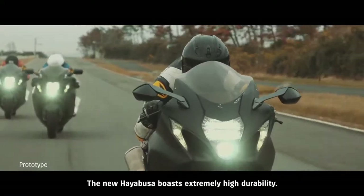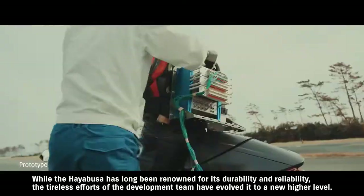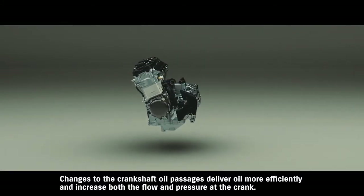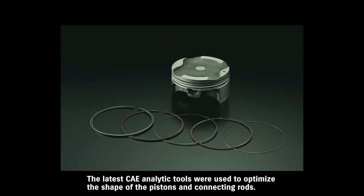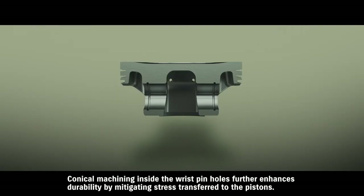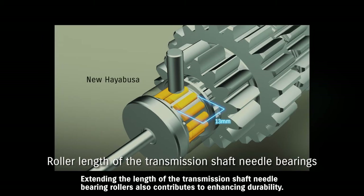The new Hayabusa boasts extremely high durability. While the Hayabusa has long been renowned for its durability and reliability, the tireless efforts of the development team have evolved it to a new, higher level. Changes to the crankshaft oil passages deliver oil more efficiently and increase both the flow and pressure at the crank, resulting in improved engine lubrication. The latest CAE analytic tools were used to optimize the shape of the pistons and connecting rods, reducing weight and increasing rigidity in a manner that contributes to greater durability. Conical machining inside the wrist pin holes further enhances durability by mitigating stress transferred to the pistons. Extending the length of the transmission shaft needle bearing rollers also contributes to enhancing durability.